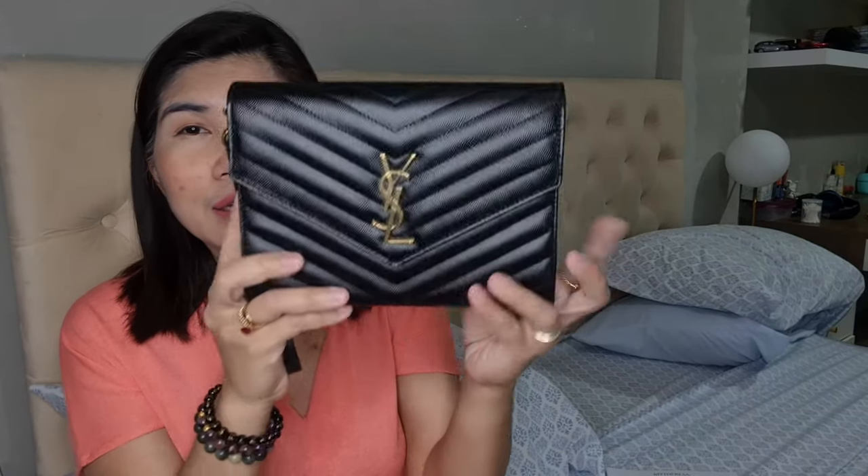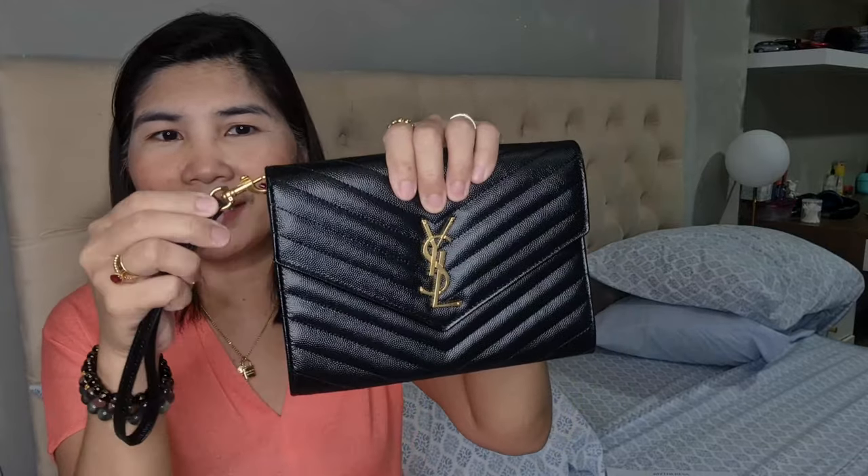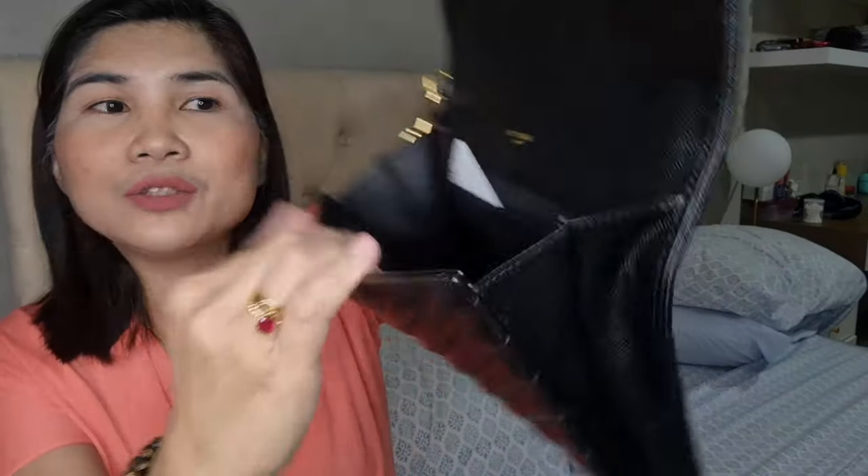Why this one over the leather wallet on chain? The wallet on chain was also discounted, but the price was about double — it was 839 euro, while this one was 438, so half the price. This clutch is actually also a little bit bigger than the wallet on chain. The wallet on chain has so many card slots inside, but this one only has this one — very plain and simple. And here's the tag.